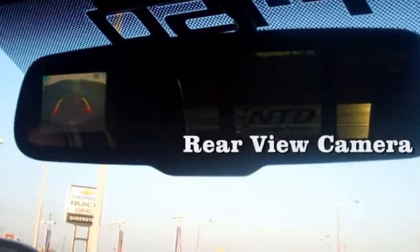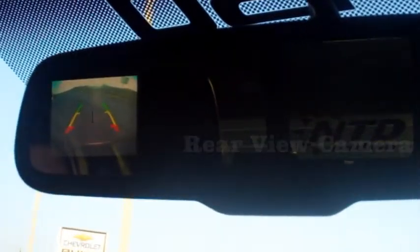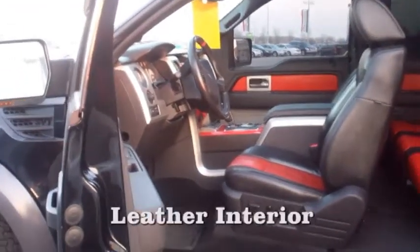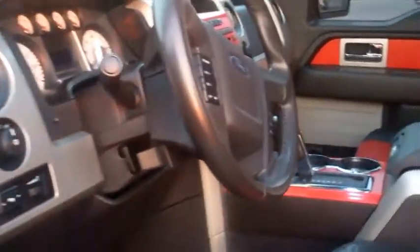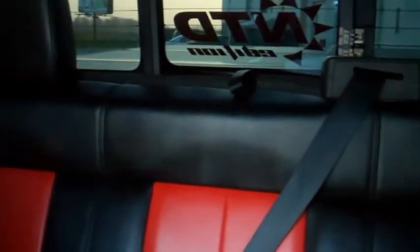The rear camera is located on the rear view mirror to assist you with parking and reversing in the safest way possible. The leather interior in this Ford Raptor is uniquely black and red in the front and back seat. In the back seat we also have a rear sliding window.